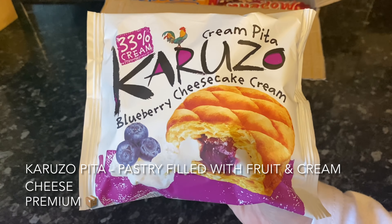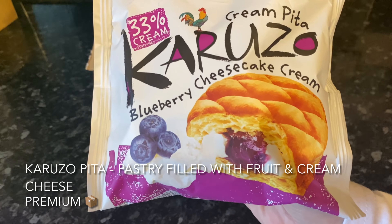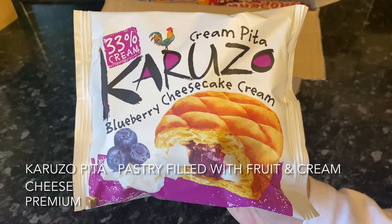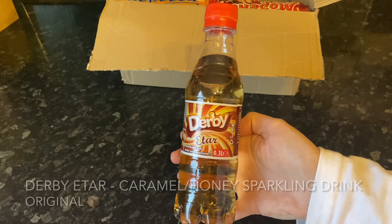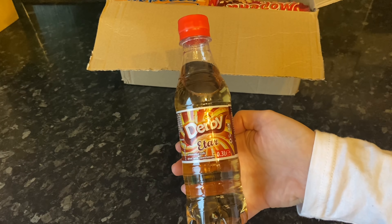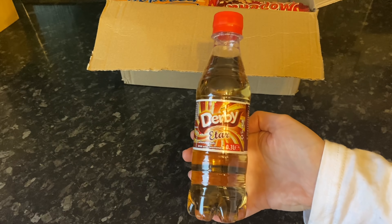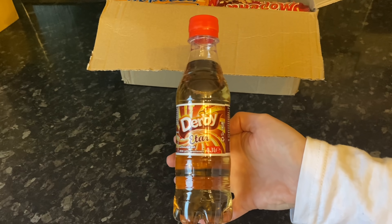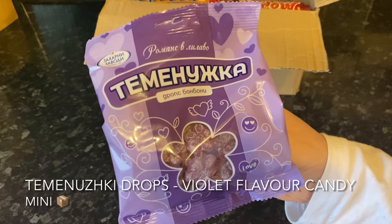Another cake product next — a vanilla cake filled with a cheesecake-type filling with cream cheese and some fruit. There are a couple of different varieties of this you might get. Also, if you go for the original box or the premium box you'll receive a drink — the drink this month is a honey-flavoured sparkling drink. You won't get a drink in the mini box.